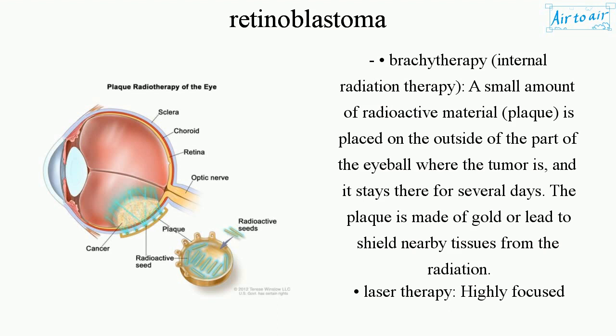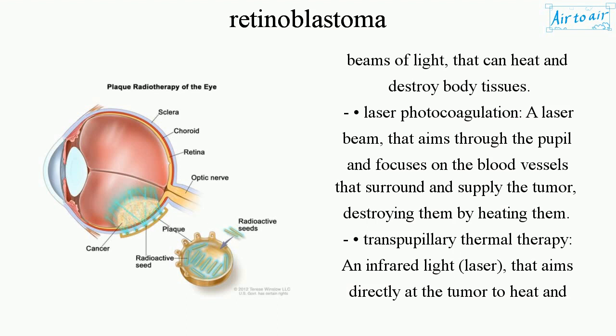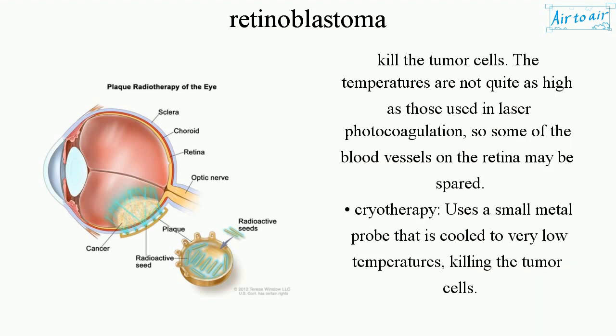Laser therapy uses highly focused beams of light that can heat and destroy body tissues. Laser photocoagulation uses a laser beam that aims through the pupil and focuses on the blood vessels that surround and supply the tumor, destroying them by heating them. Transpupillary thermal therapy uses an infrared light laser that aims directly at the tumor to heat and kill the tumor cells. The temperatures are not quite as high as those used in laser photocoagulation, so some of the blood vessels on the retina may be spared.